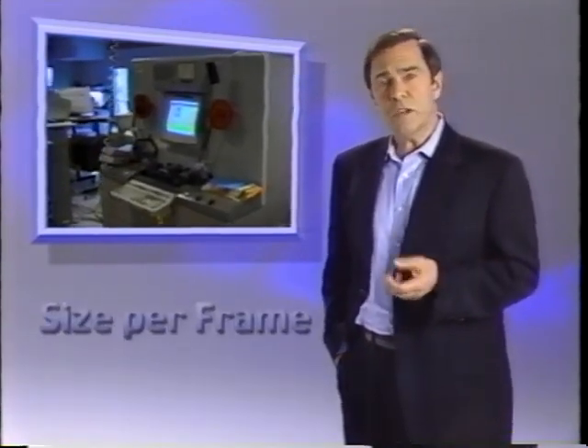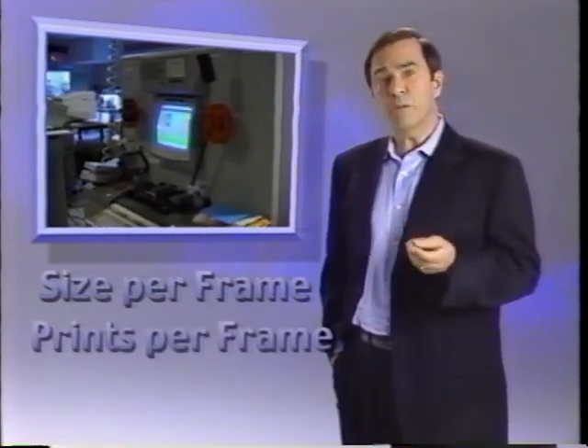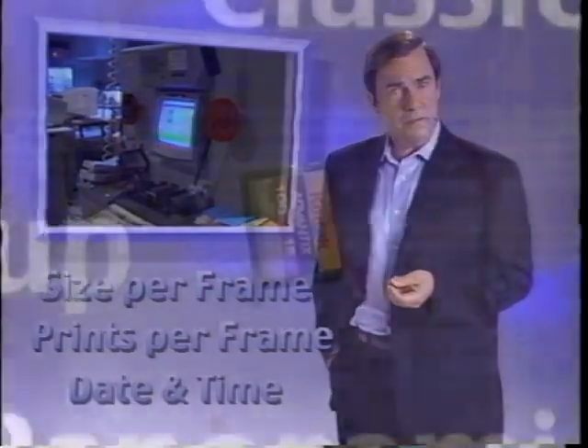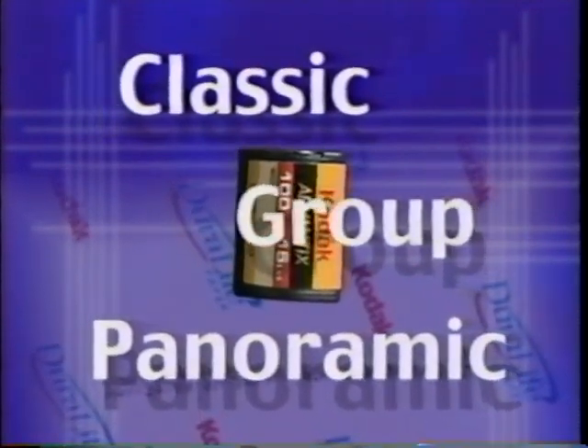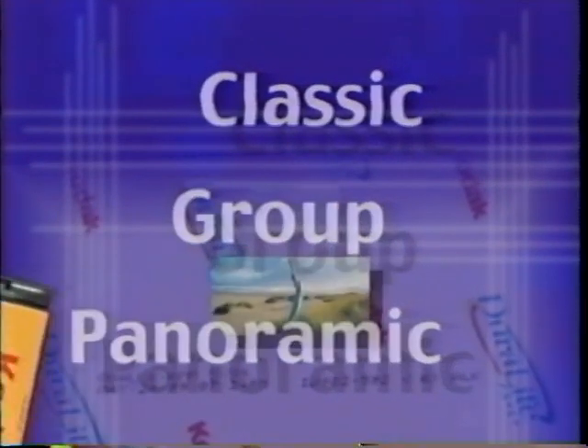During processing in the lab, our state-of-the-art equipment reads the instructions encoded on the film to produce each frame as intended by the photographer and to complete each order with all the required features of the Advanced Photo System. Encoded information includes instructions such as what size print to produce for each frame, how many prints to make, and the date and time when a frame was exposed. Photographers can choose from three different print sizes, all from the same roll of film.